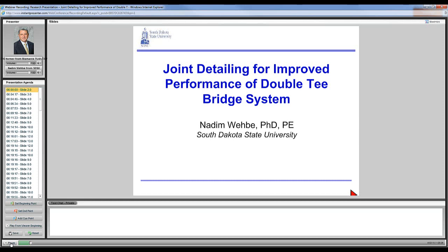Our presenter today is Dr. Nadeem Waby. Dr. Nadeem has served on the SDSU faculty since 1998 and has headed the Civil and Environmental Engineering Department since May of 2012. As department head, he oversees 15 faculty members and staff, 230 undergraduate students, and 49 graduate students. Dr. Waby holds a Ph.D. from December 1997 and a Master's in Civil Engineering from August 1992 from the University of Nevada, Reno, and a Bachelor of Engineering in Civil Engineering from June 1980 from the American University of Beirut in Lebanon.